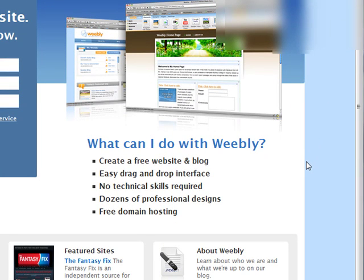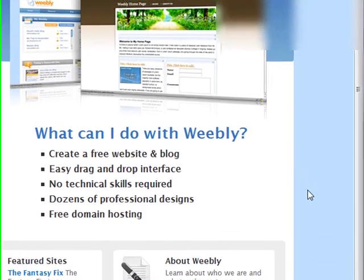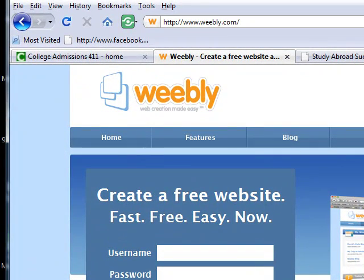The second thing you need to know is whether you plan to use your own domain name or a Weebly-hosted domain. There are pros and cons to each. If you use your own domain name, you won't need a subdomain like studyabroadsuccess.weebly.com — you can have studyabroadsuccess.com directly. You can register a domain at GoDaddy.com for around $8 to $10 per year. Then you can point your domain toward Weebly, which I'll show you how to do later.